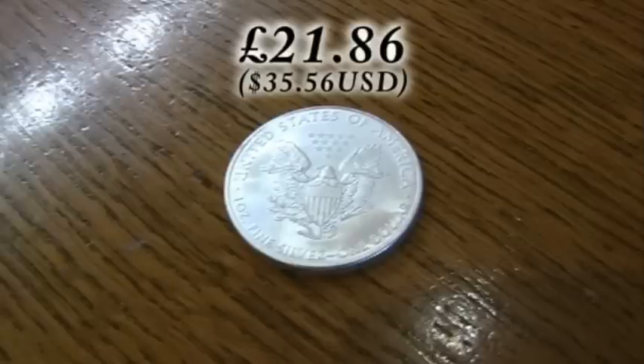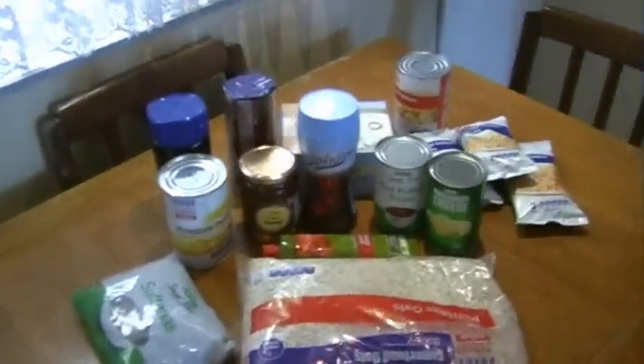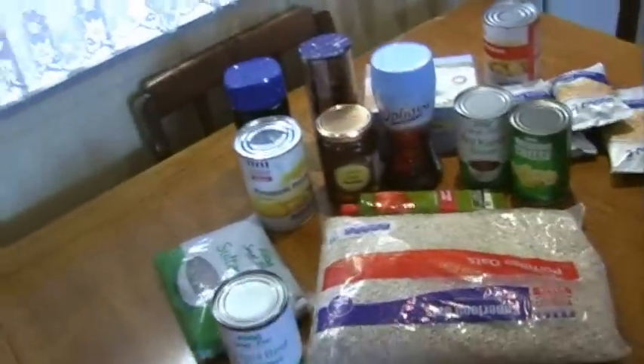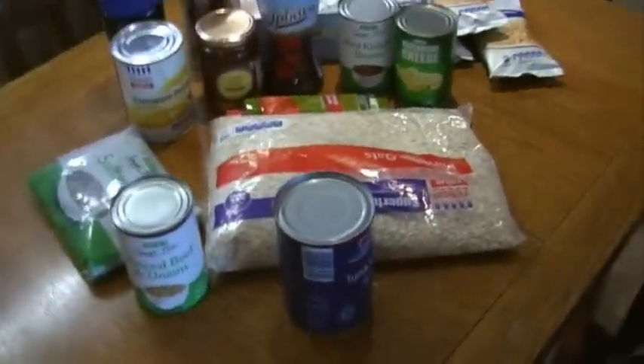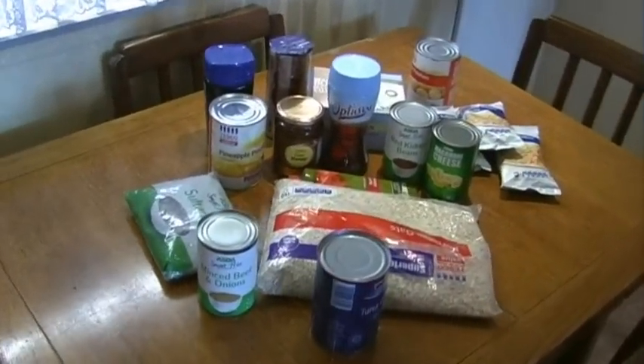Here's the interesting bit — if I sold this coin and went out and bought food with the money I got for it, I would be able to buy just about this amount of food, which is almost the same as it was a year and two months ago. For fairness I'll throw in a few tins of tuna and a tin of meat, but that's pretty much it.